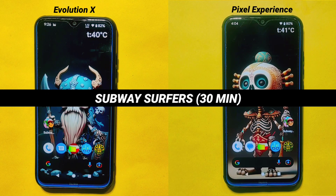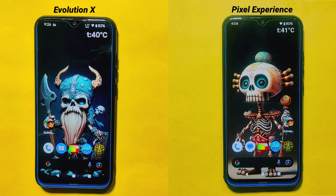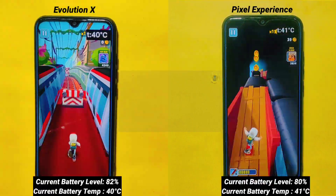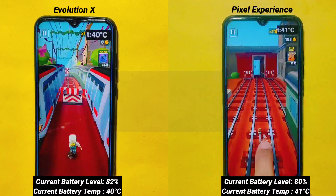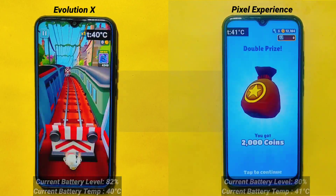Subway Surfer Test: After conducting some benchmark tests, I'll now do a real-life test by playing Subway Surfer for exactly 30 minutes and let's see how each ROM manages temperature and battery percentage. You can view the current battery temperature and percentage of both ROMs on the screen. Doing a real-life gaming test will help us accurately measure the performance and stability of both custom ROMs in a practical scenario.